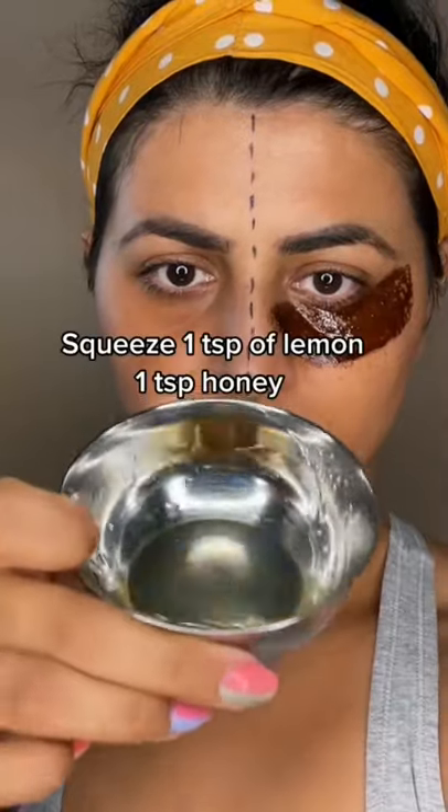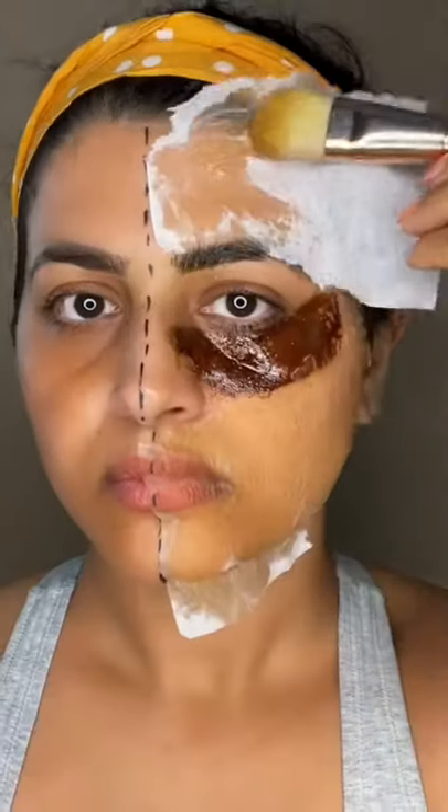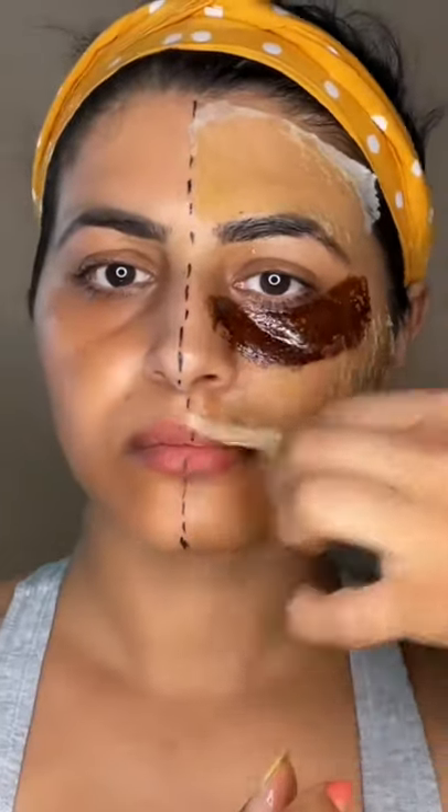Our next ingredient is honey and lemon. Apply a thin layer, then apply some layers of tissue paper, let it dry, and then peel it off.